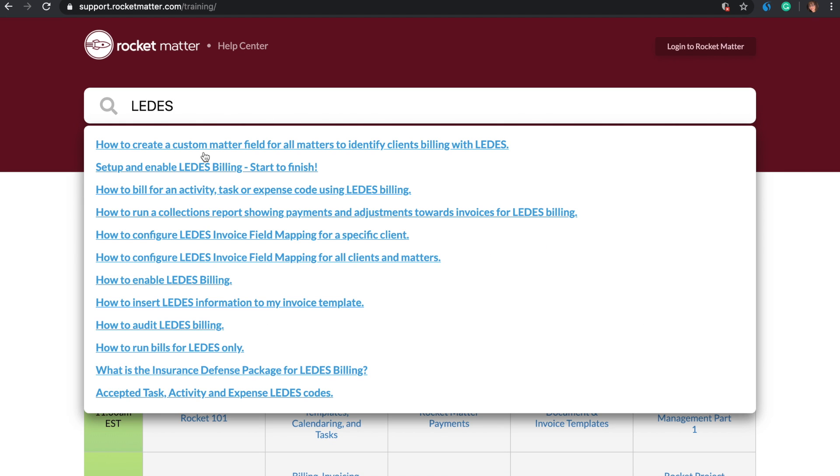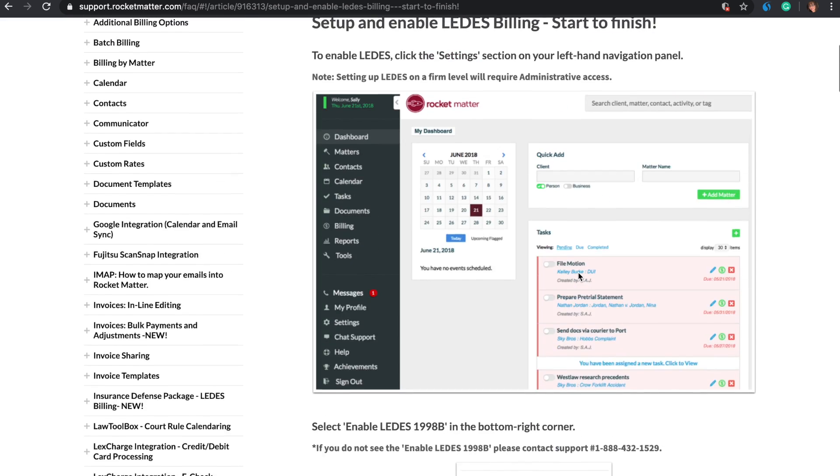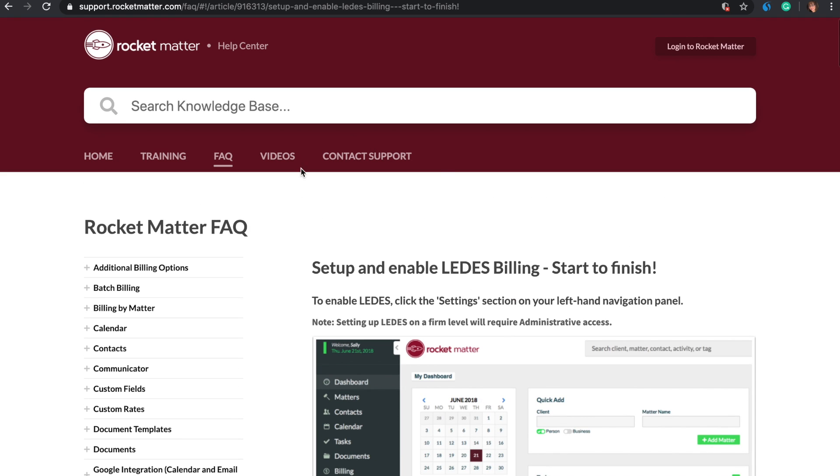These FAQs contain screenshots with step-by-step instructions. For further help, contact us via email, chat, or phone.